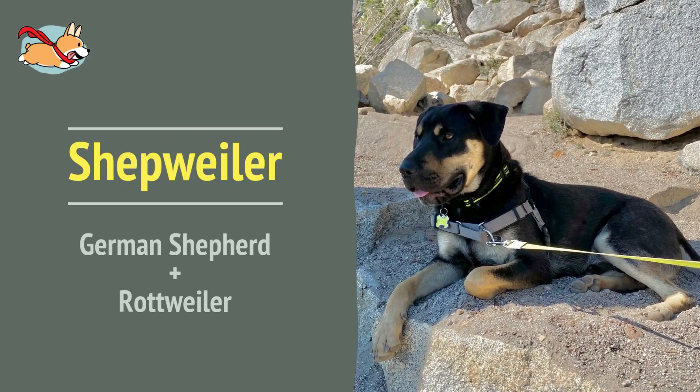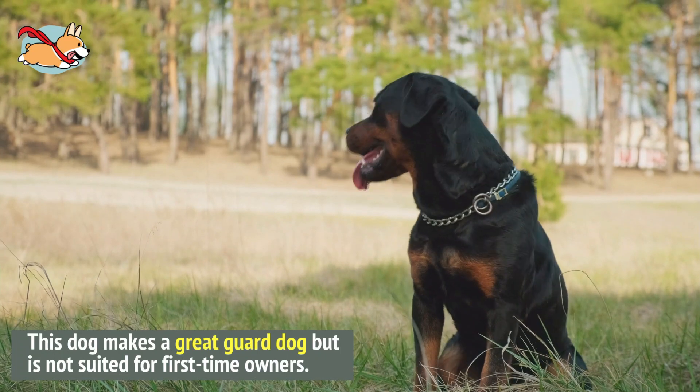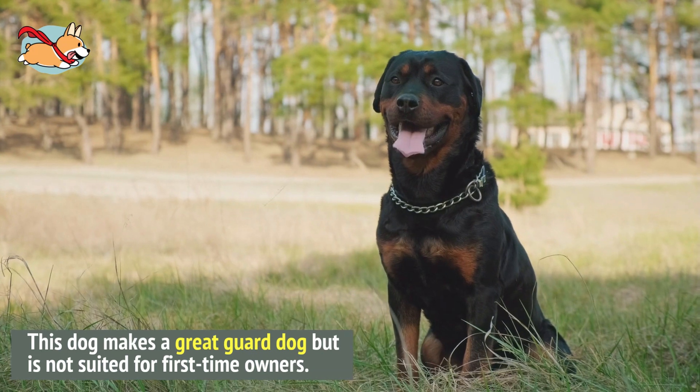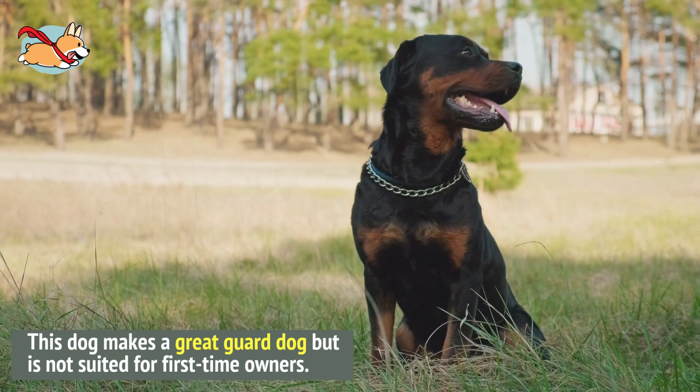Number 6. The Shepweller has the intelligence of the German Shepherd and the strength of the Rottweiler. This dog makes a great guard dog. However, this means they are not best for first-time owners or children as they can be a bit too protective.